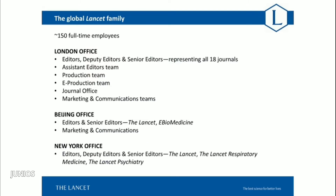In terms of who we are as staff of the Lancet Group: the group comprises roughly 150 full-time employees. Our main hub is in London, where most of our editors are based. Editors come from a wide variety of specialties and have medical or scientific training, often both. London is also home to our production team, assistant editor team, electronic production, marketing and communications, and journal support team. We also have offices in Beijing and New York with members of the editorial team and marketing dedicated to China.